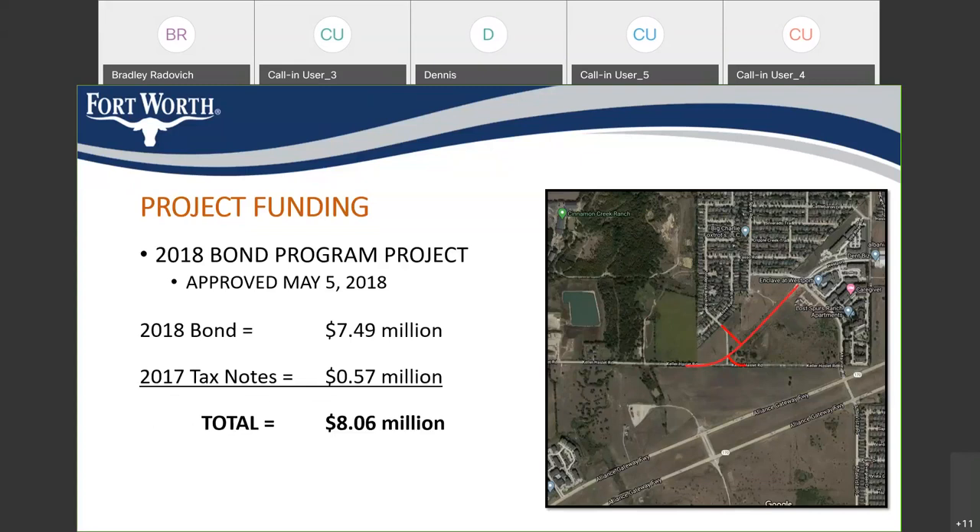The funding is part of the 2018 bond program for the City of Fort Worth. This location was selected based on several criteria and needs, including the master thoroughfare plan for the city, the need to reduce congestion and improve safety at the Keller Hazlitt and Alta Vista intersection, and generally to provide more efficient neighborhood connectivity. Approximately $7.49 million was allocated from the 2018 bond program, and about $570,000 came from tax note reserves. The 2018 bond program was voted on by the residents of Fort Worth in May of 2018.